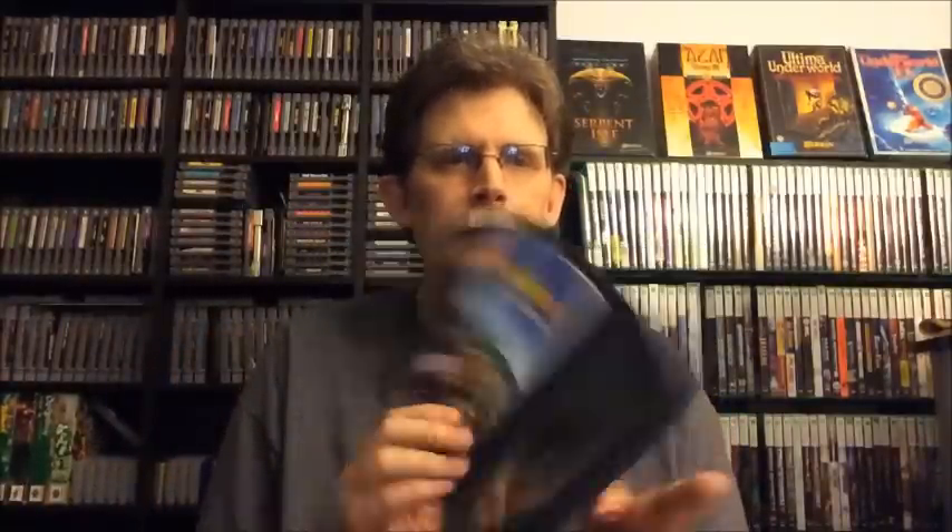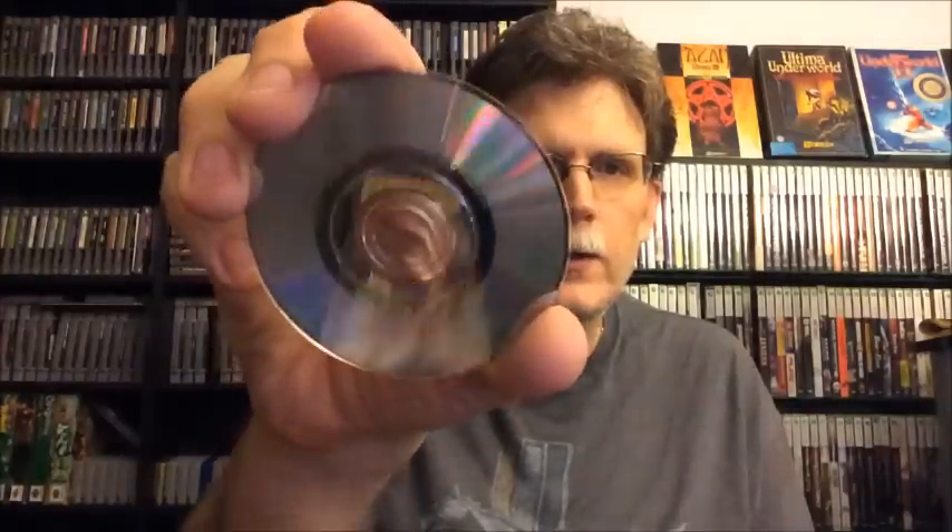Here is a copy of Mario Kart: Double Dash for the GameCube. It is complete, and the disc is a little scratched up, but there's no reason why it shouldn't play. For this, I am going to say $22 for the Mario Kart.